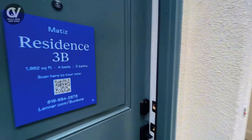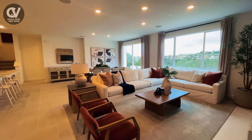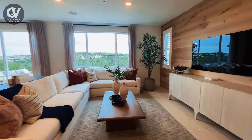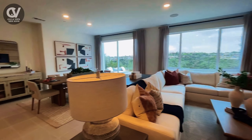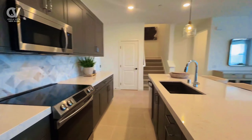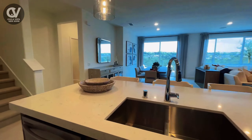Welcome to your dream home. As you step inside you'll immediately notice the seamless flow of the open concept design. The heart of this home is the generous open floor plan where the kitchen, dining room, and great room come together to create a space perfect for family gatherings, entertaining friends, or simply enjoying your day-to-day life.